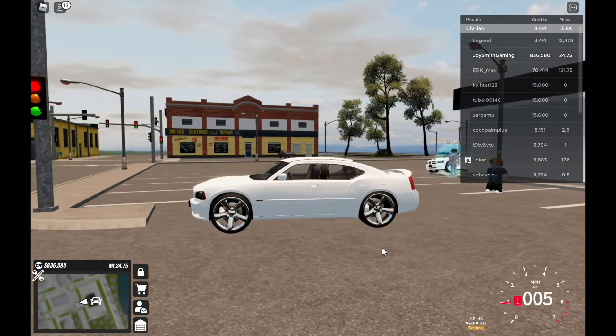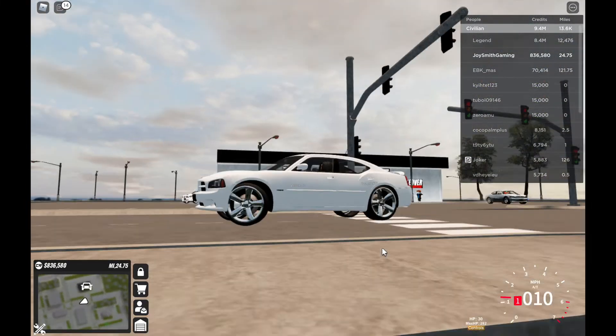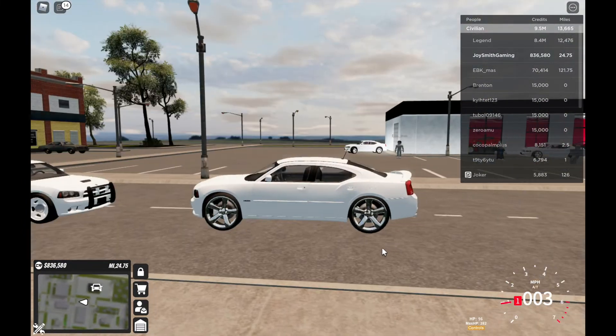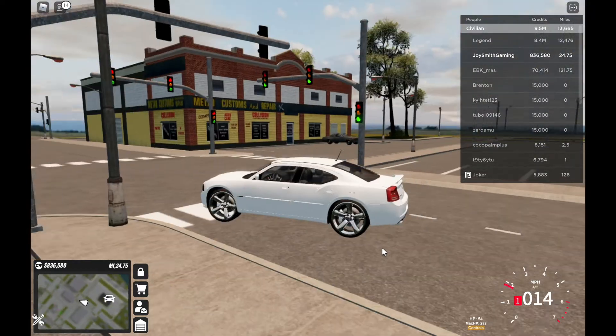This is what donks look like. But it's not that big — it has massive rims, you know. Last time I said it has gigantic rims, but it's just a normal, medium-sized rim.